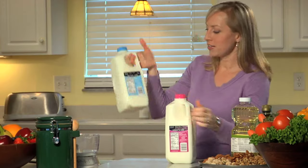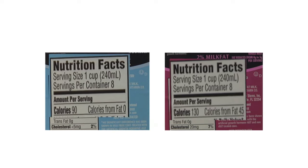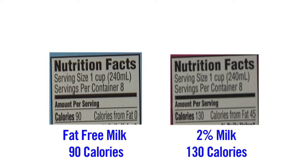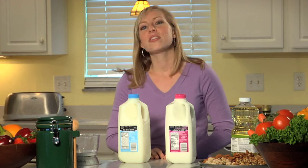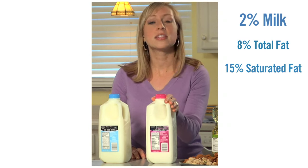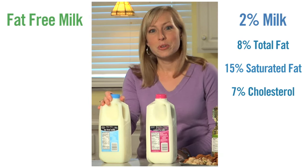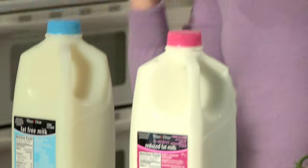Now that we've learned to read a Nutrition Facts label, let's use our knowledge to compare products. Here we have 2% milk, which is reduced fat milk, and fat-free milk, which is skim milk. If we look at the labels, both serving sizes are the same — one cup. However, the 2% milk is 130 calories per serving, and the fat-free milk is 90 calories per serving. So by choosing the fat-free milk, we'll be saving 40 calories per serving. Let's compare the fat and cholesterol. The 2% milk's daily value is 8% for total fat, 15% for saturated fat, and 7% for cholesterol. The fat-free milk's percent daily value is 0% for total fat, saturated fat, and cholesterol. All the other nutrients are very similar in each of the milks. You get all the good nutrients in the fat-free milk without the calories, bad fat, and cholesterol.